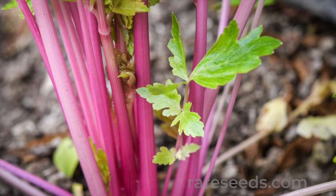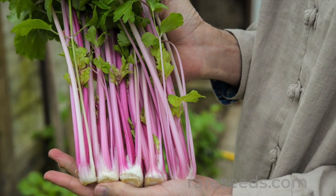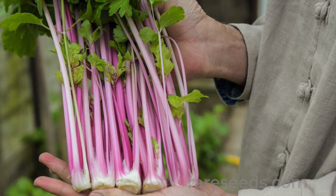In a kitchen garden, harvest the outer stalks of the plant as you would with greens. Or, if it's healthy, cut all the stalks at the base and it'll regrow.